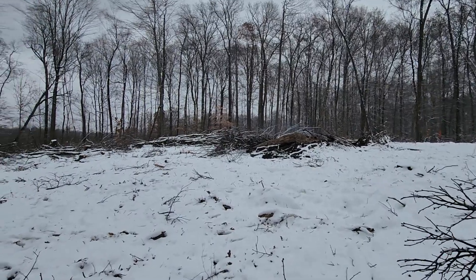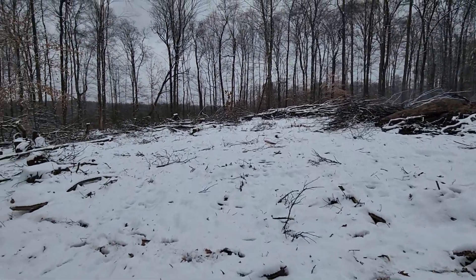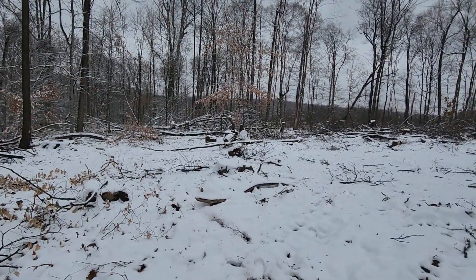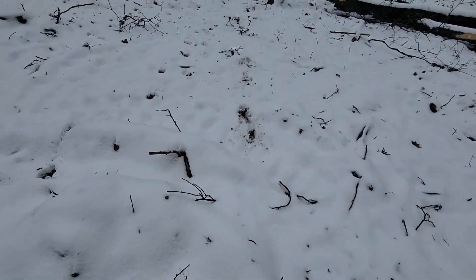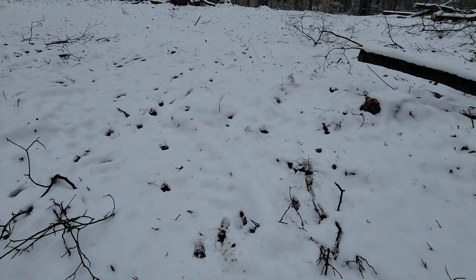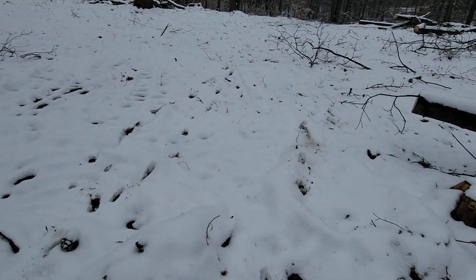They put new gravel on the road — let's see if we can get that on the way out. The deer just ran through here. Barely missed them — they're still moving.